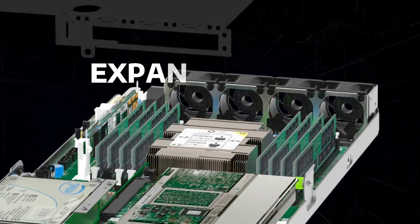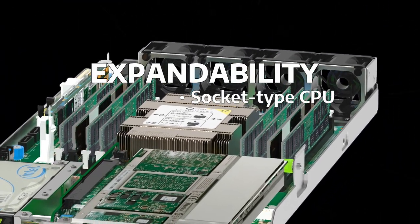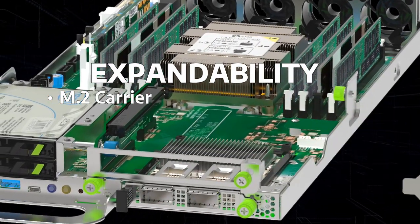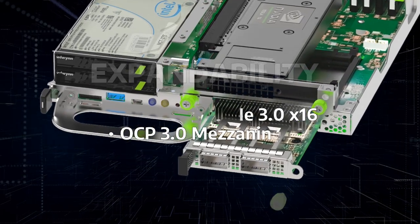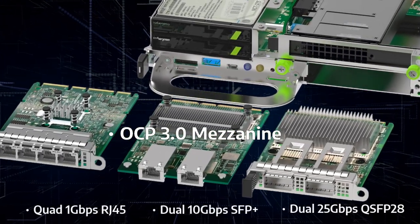Its flexible sled design supports various application workloads and is easy to reconfigure for different SKUs. Each sled also offers options for Intel AEP, M.2 carrier, full height half length PCIe 3.0, and OCP 3.0 mezzanine for different 5G edge computing and AI inference applications.